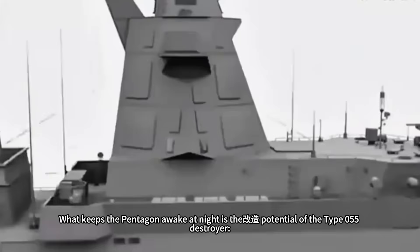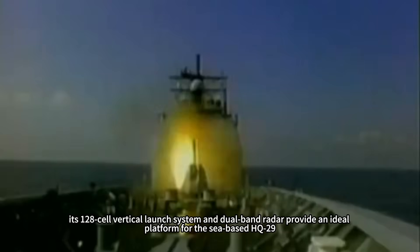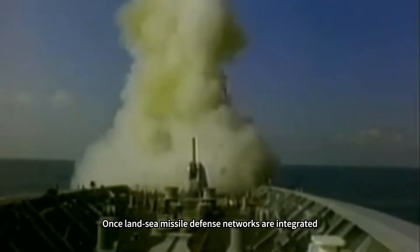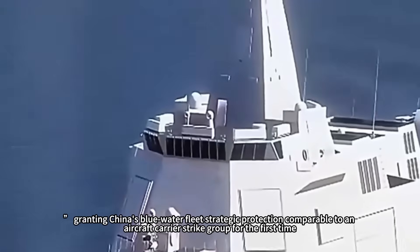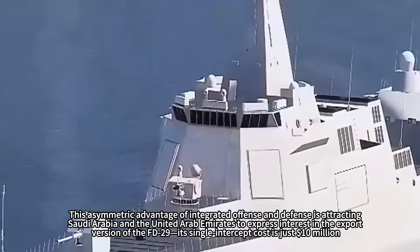What keeps the Pentagon awake at night is also the potential of the Type 055 destroyer. Its 128-cell vertical launch system and dual-band radar provide an ideal platform for the sea-based HQ-29. Once land-sea missile defense networks are integrated, the Western Pacific will form a de facto missile no-fly zone, granting China's Blue Water Fleet strategic protection comparable to an aircraft carrier strike group for the first time.